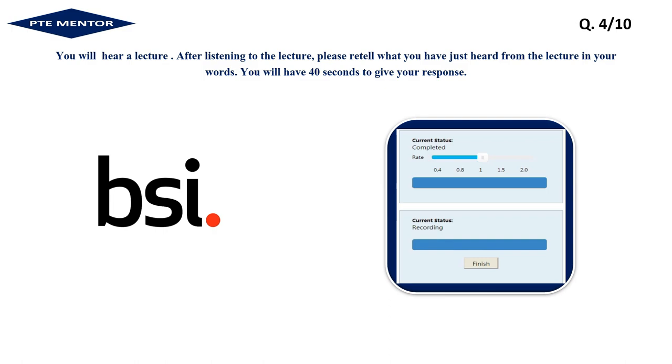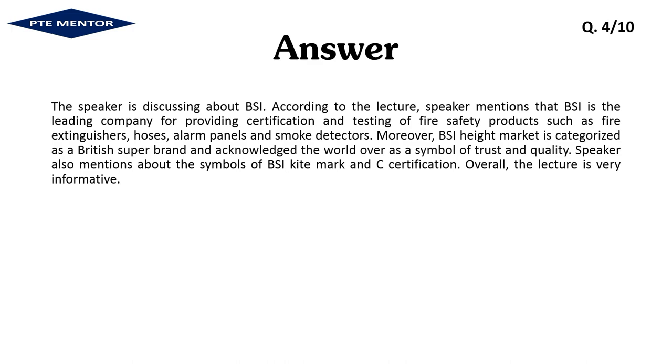The speaker is discussing BSI. According to the lecture, the speaker mentions that BSI is the leading company for providing certification and testing of fire safety products such as fire extinguishers, hoses, alarm panels, and smoke detectors. Moreover, the BSI Kitemark is categorized as a British superbrand, acknowledged the world over as a symbol of trust and quality. The speaker also mentions the symbols of BSI Kitemark and CE certification. Overall, the lecture is very informative.